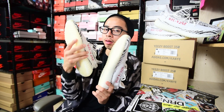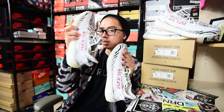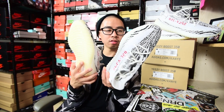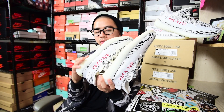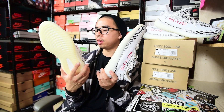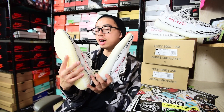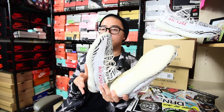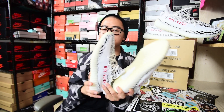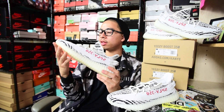If you guys are wondering about price — you can pretty much get a pair now for around six to seven hundred dollars, which is a lot cheaper compared to before when people were paying a thousand, twelve hundred, fifteen hundred, or even two thousand. That's just in general with the Zebras and where the market is at now.